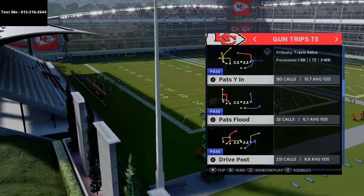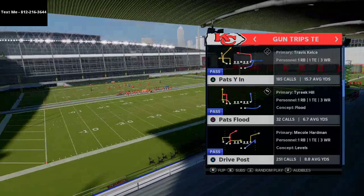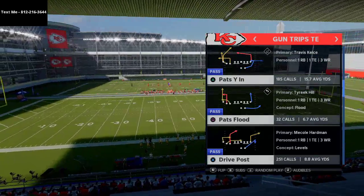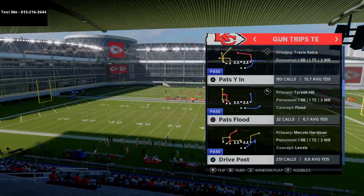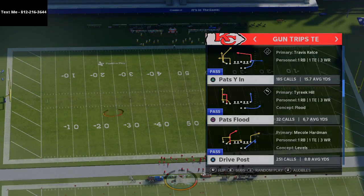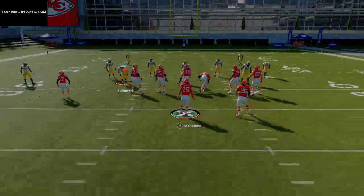The play we're going to go over is from Trips Tight End — it's called Levels. It doesn't look like much, and honestly I ignored this play for a long time. Now if you're running this with Mike Vick, you want to flip it so that it goes to the left side, but with Mahomes we're going to go to the right side. It doesn't matter what hash you're on, but in a perfect world you'd run this with the trips receivers to the wide side of the field, so you'd be on the right hash.